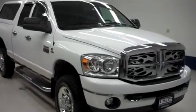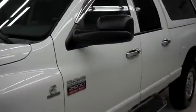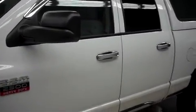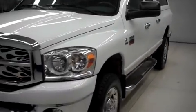This is Lundstock number B7333, a 2007 Dodge Ram 2500. This is the SLT package in bright white. This truck is quad cab, short box, with four wheel drive, and has 55,000 miles and the 5.9 liter Cummins turbo diesel.